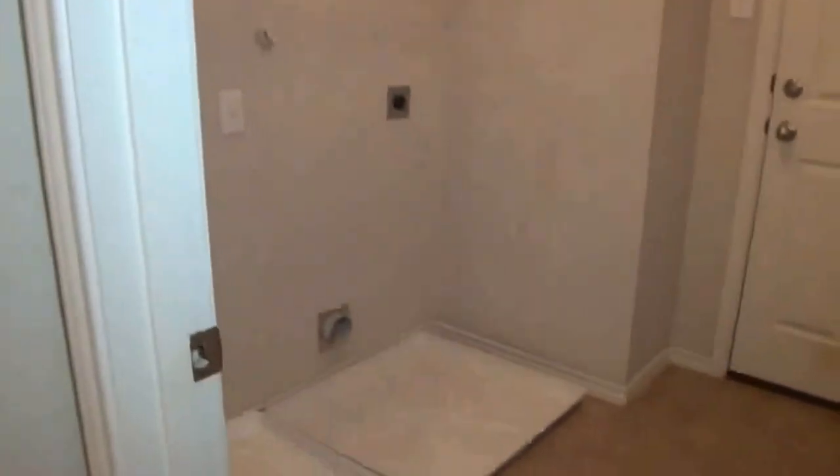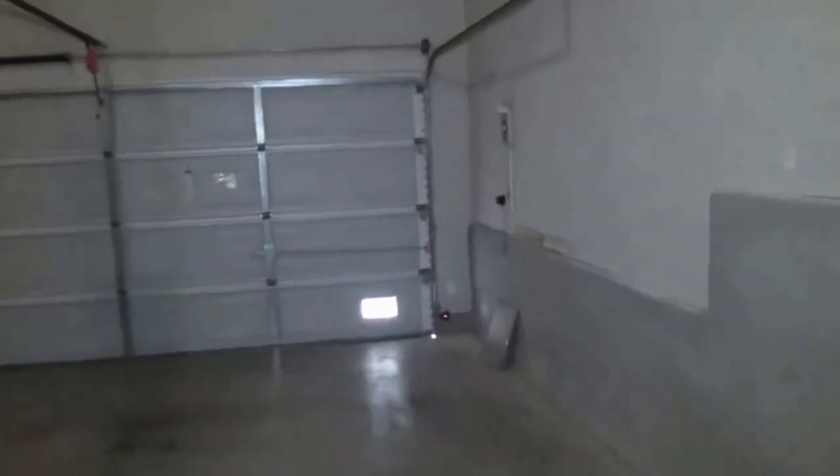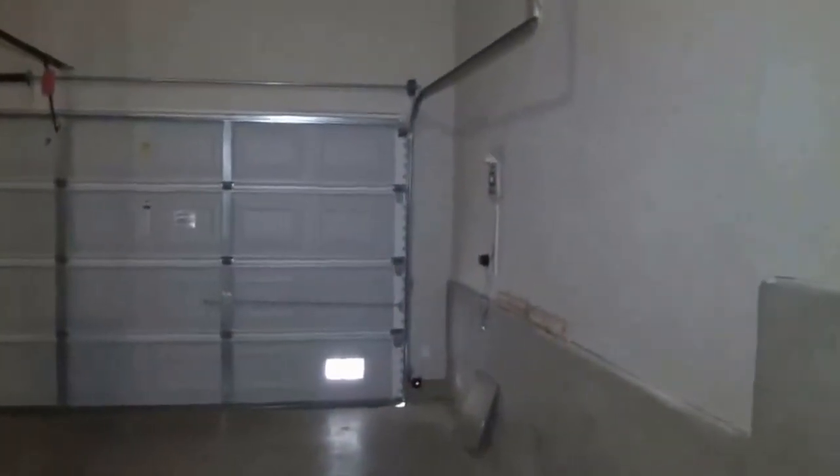Here we have the inside laundry with washer and dryer hookups. There's also a garage door opener. Walking downstairs, there's a little bit of space underneath the stairway for additional storage, and on the wall there are the inspector controls with some storage space available there as well.